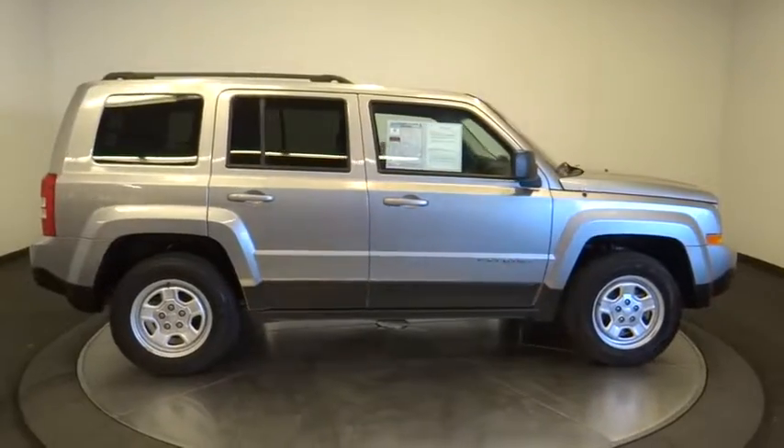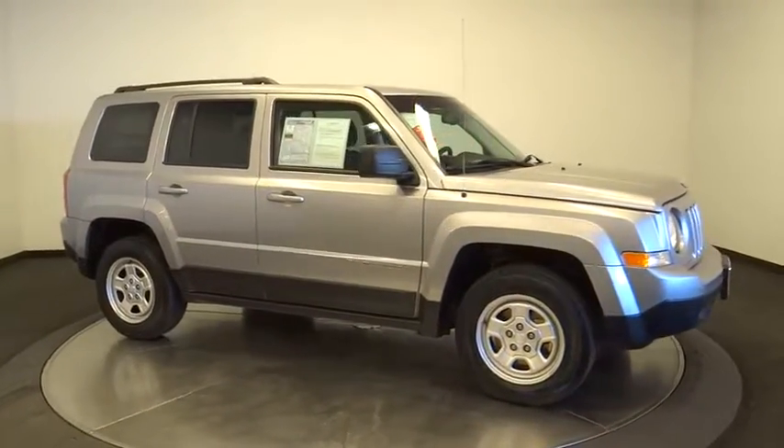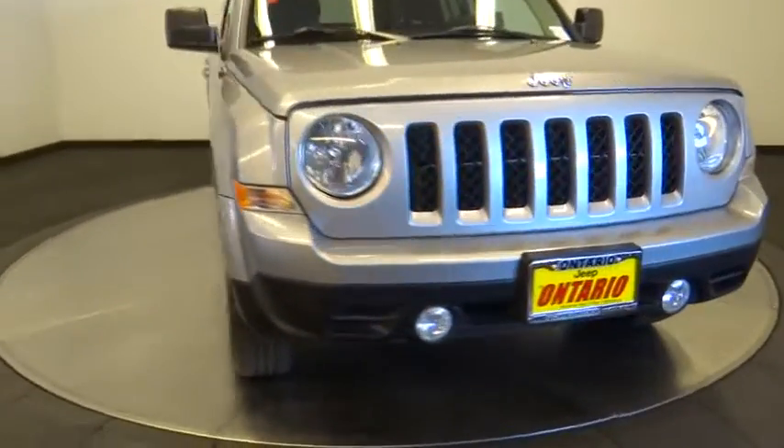Floor mats, rear defrost, AM-FM stereo radio, child safety locks, fog lamps, CD player, MP3 player, bucket seats, passenger airbag. Come take a test drive today.